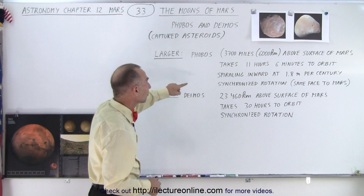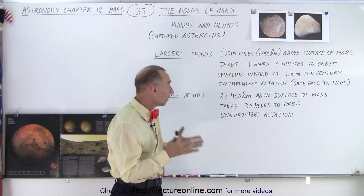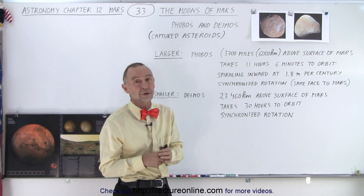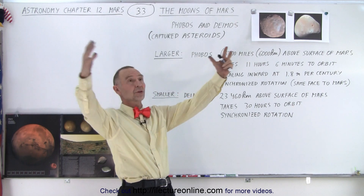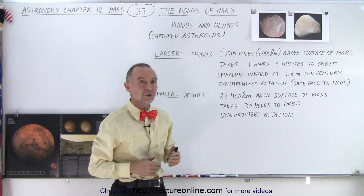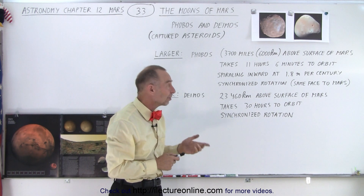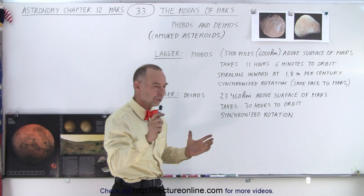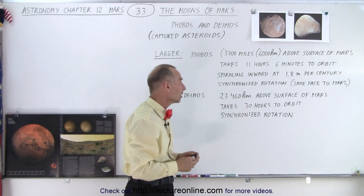Phobos, being the larger one, is actually really close to the surface of Mars — only 3,700 miles above the surface, which is about 6,000 kilometers, which is really close. If you were on the surface of Phobos looking at Mars, Mars would look gigantically big. It only takes 11 hours and 6 minutes to orbit, so Phobos would just zip around Mars at very high speeds.